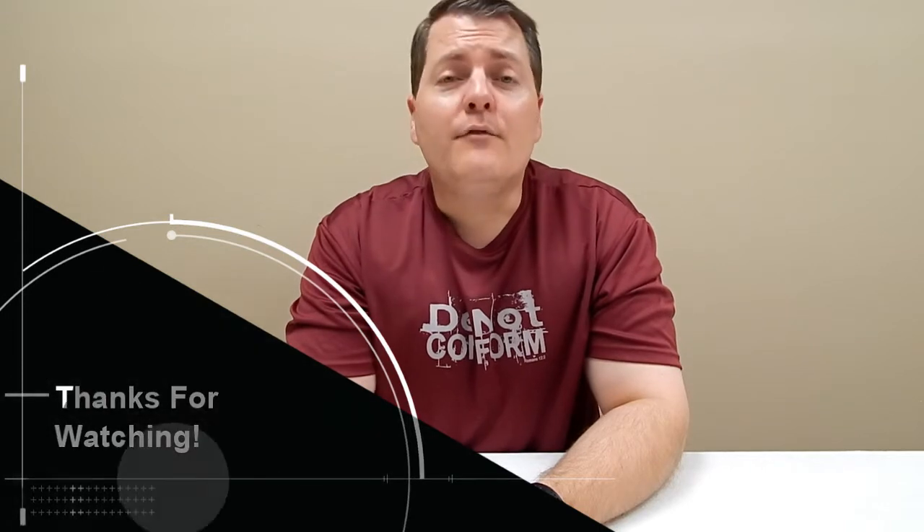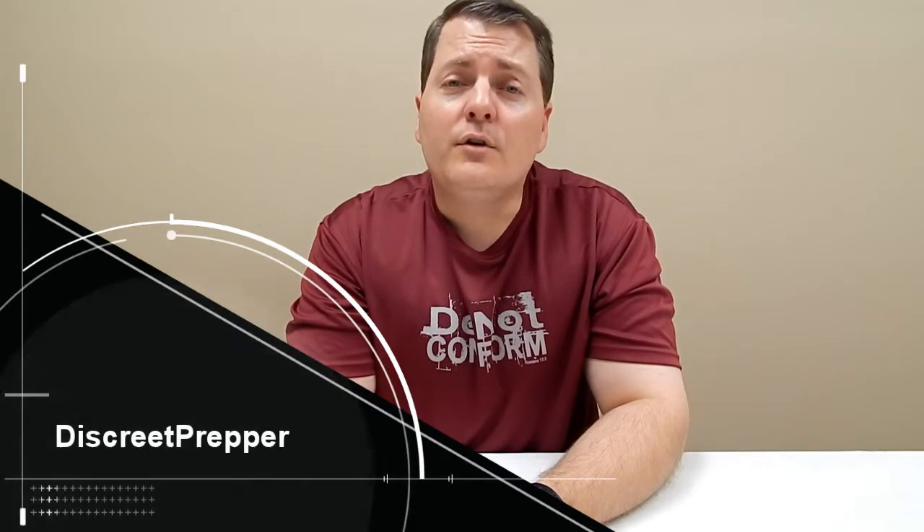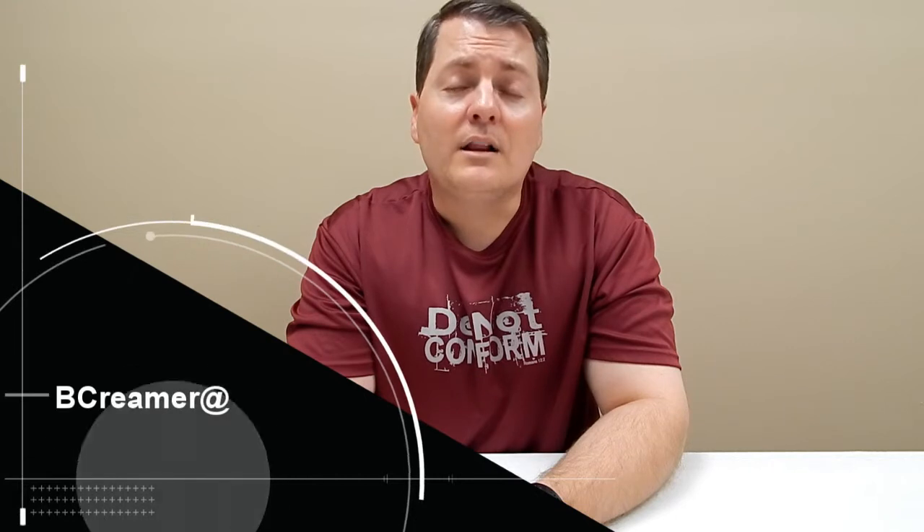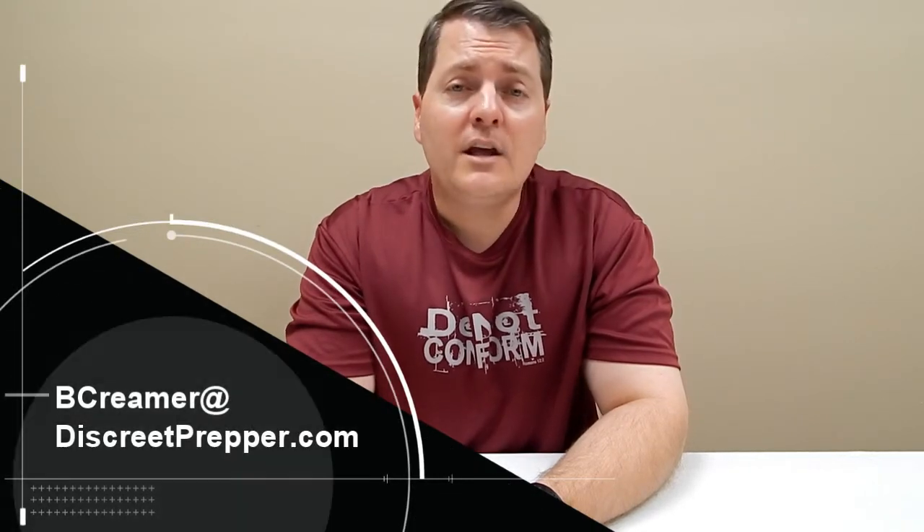Thanks for watching. I hope you enjoyed the video and learned something new. If you're interested in any of our products, please go to discreteprepper.com. If you have any comments or questions, please email me at bcreamer at discreteprepper.com. Subscribe to our YouTube channel, like this video, and like us on Facebook. Thank you, have a great day, and God bless you.